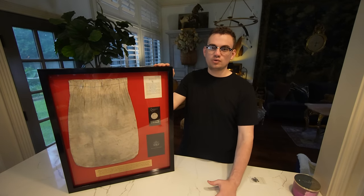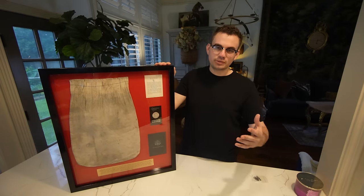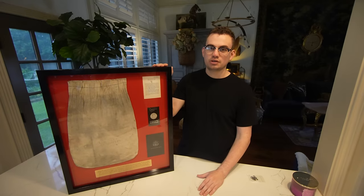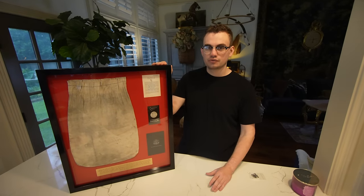Hey guys, Drief Koosh Collectibles. Welcome back to a brand new video. In this video, we're going to be showing you guys a pretty cool little bank bag here and show you guys a coin collection that we just picked up. Let's get this video started.